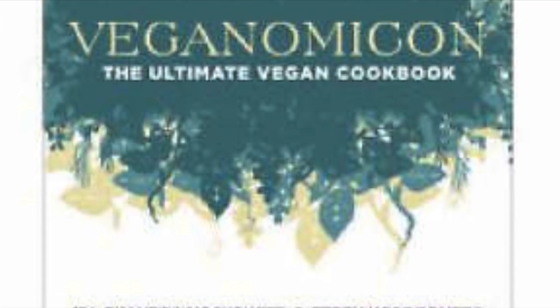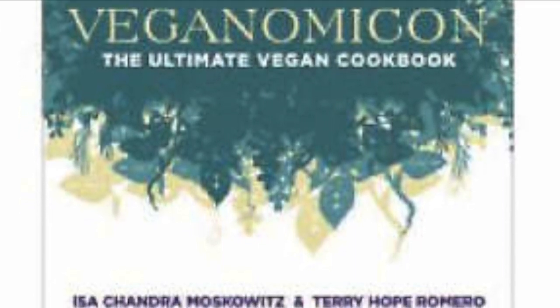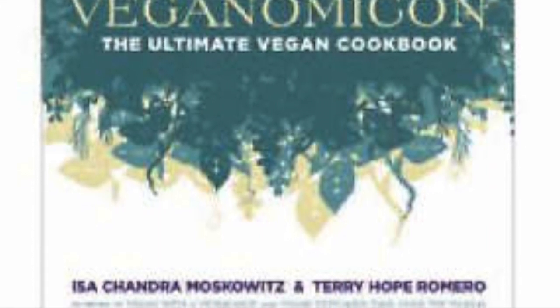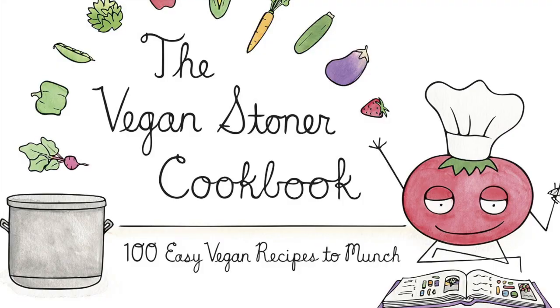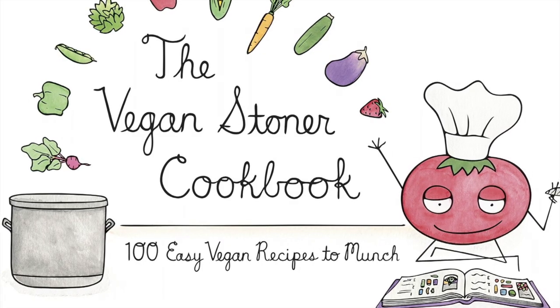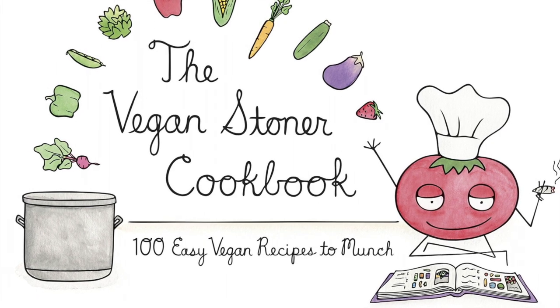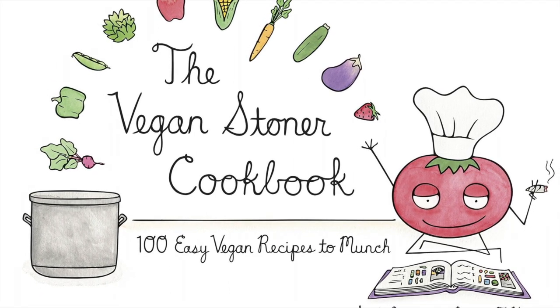The next book is The Vegan Stoner Cookbook, which has a hundred easy vegan recipes. It includes quite a few comforting recipes as well as some really nice smoothies, sushi, sandwiches, and cookies, so check that out.